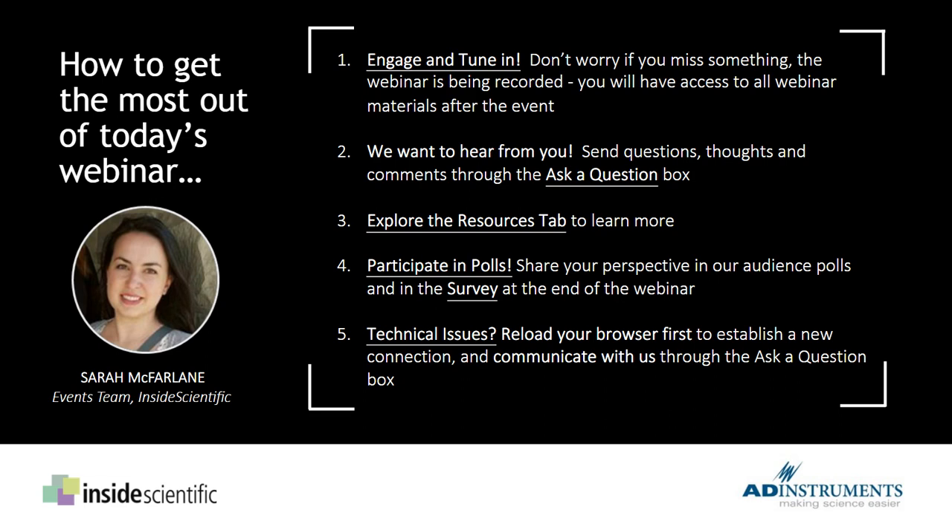I'm Sarah McFarland from the events team here at Inside Scientific, and I'm very pleased to be your host for today's event. Before we get started, a couple of housekeeping notes: this webinar is being recorded and resources will be made available following the event. You can zoom in or out in your browser to adjust the viewing area, and you can resize panels or make the slide panel full screen. Please send questions and comments using the Ask a Question panel at any time during the webinar, and we'll also be running audience polls and a survey at the end.